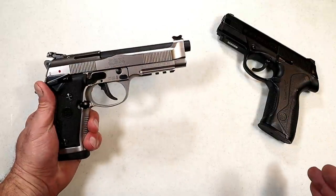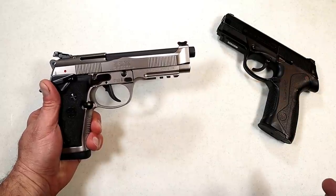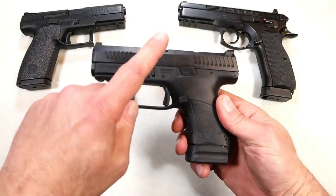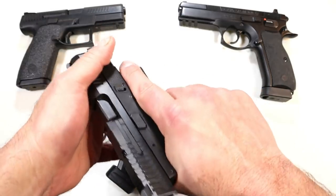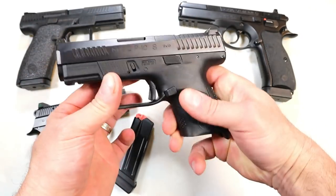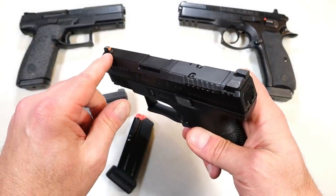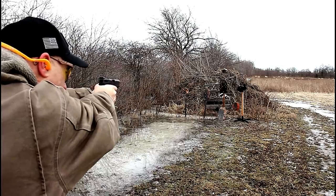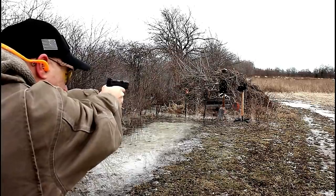Beretta makes some great guns and I'm certainly happy to match them up with CZ. Now let's check out CZ USA. We'll start with the P10S. They started with the P10C then came out with the P10S, and I love this model. It comes with 12-round magazines, an amazing trigger with a very short reset, a 3.5-inch barrel, and this one is optic ready. It also features a tritium front dot, an accessory rail, front serrations, and a great grip with additional back straps.